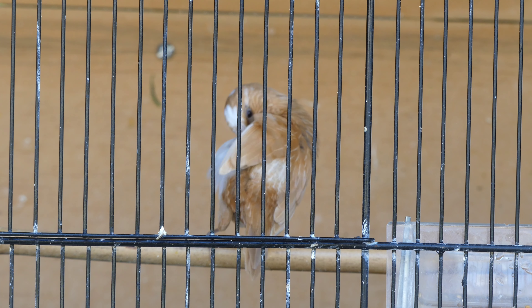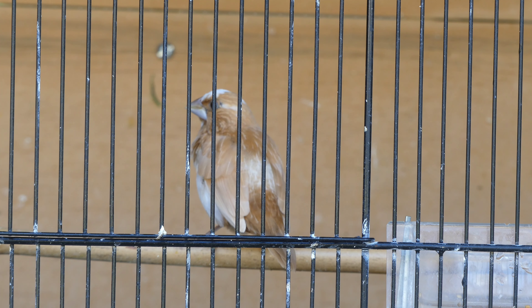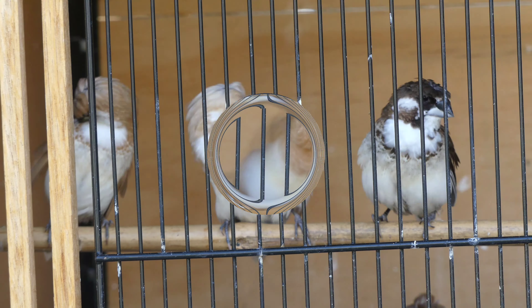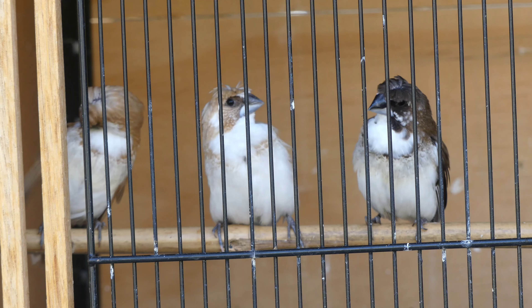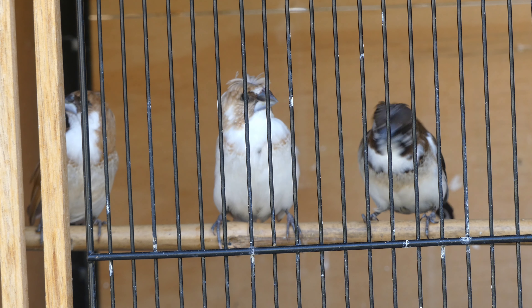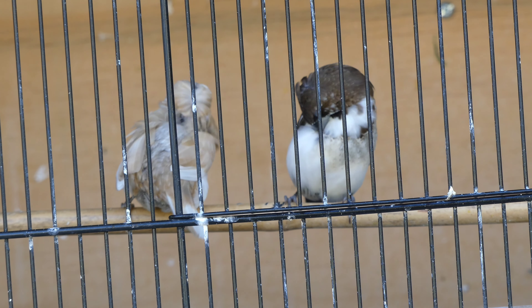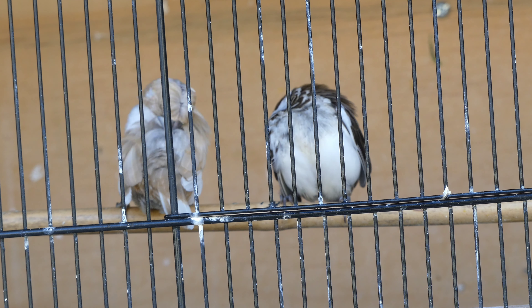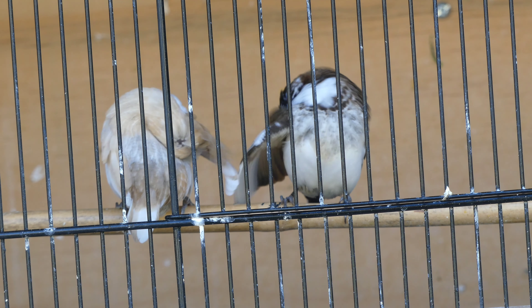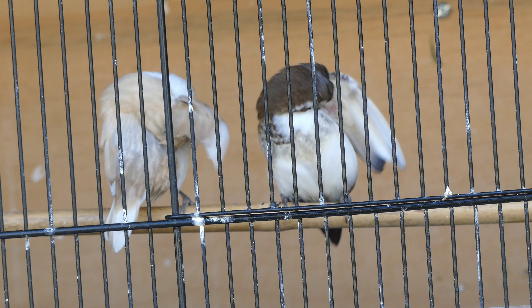There's the one there which is the non-crested version — quite a nice looking bird. On the right there is a chocolate pied, and the center and left are chestnut colored ones. I do very much like the finch on the left — the very light colored pied one that looks like a chestnut but is more diluted in color, very light.